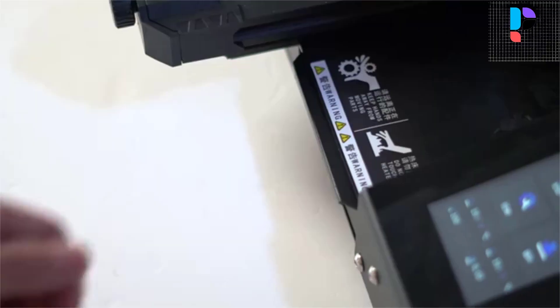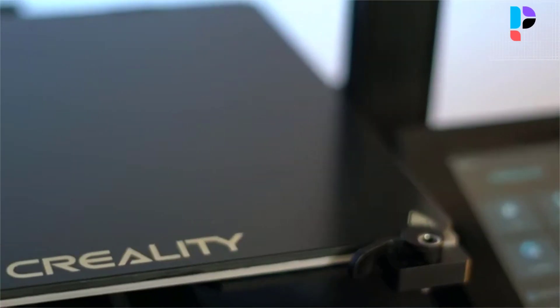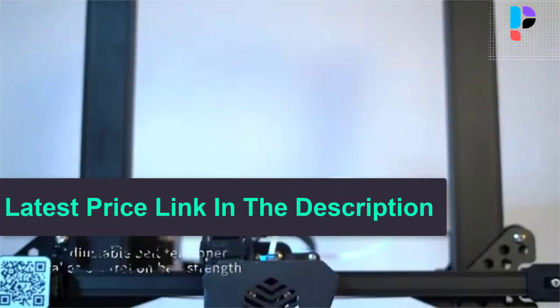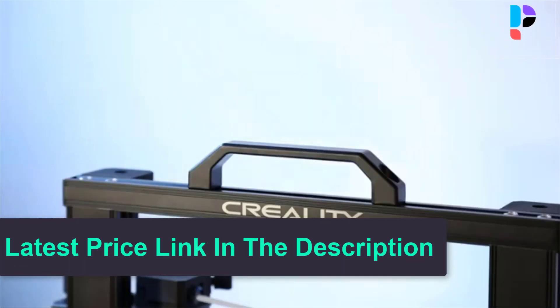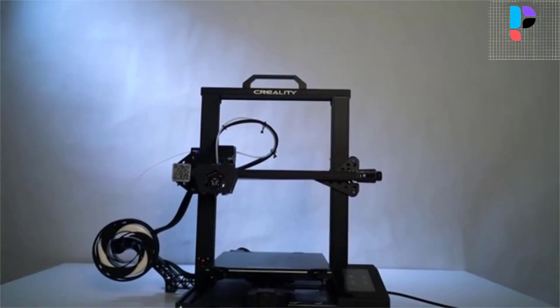More practical add-ons include a flexible hotbed fixator, foldable filament holder, stepper motor cover, and toolboxes — all you need is within reach. Weighing only 9.2 kilograms and with manageable dimensions, the Creality CR6SE 3D Printer is one that you can carry.